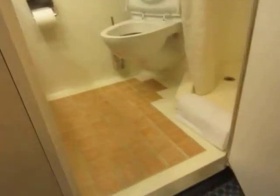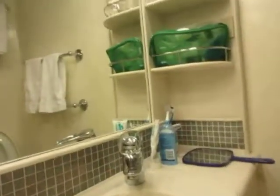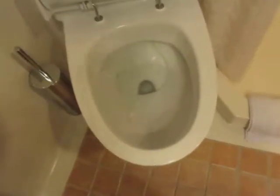Here's the washroom — shower, lots of hot water, all your soaps. Here's the toilet — push that button and it all gets sucked out.